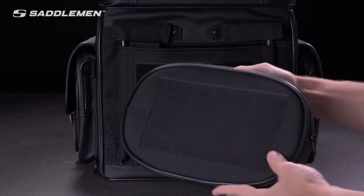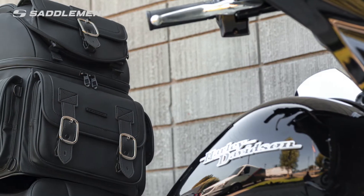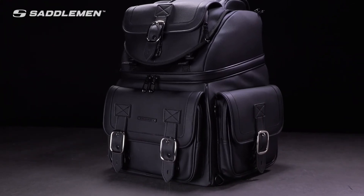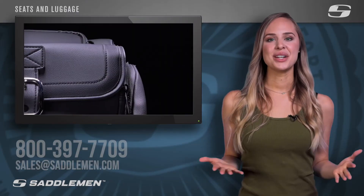The BR-3400D also includes detachable padded backpack straps for easy transport off the bike, and the backrest pad is adjustable for ideal comfort. Designed for quick and easy attachment to the widest range of motorcycles, the Saddlemen BR-3400D is an upgrade that will enhance your motorcycle's appearance while instantly improving the quality of your next ride.